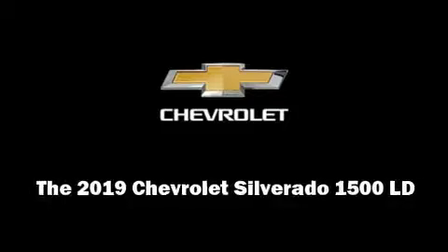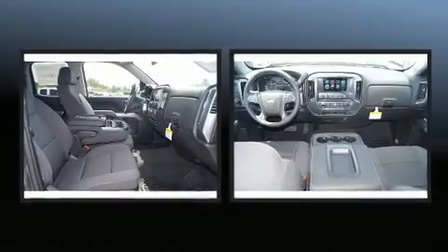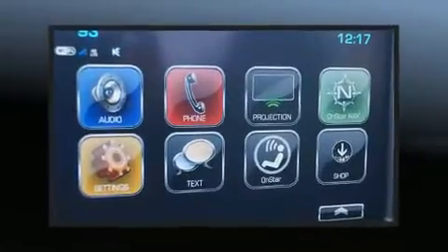This four-door, six-passenger truck stands out among competitors in its class. Smooth gear shifts are achieved thanks to the powerful eight-cylinder engine. And for added security, Dynamic Stability Control supplements the drivetrain.